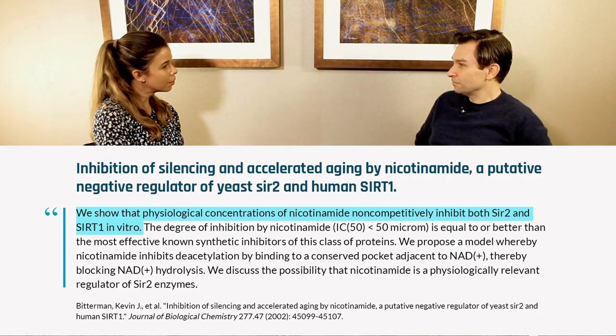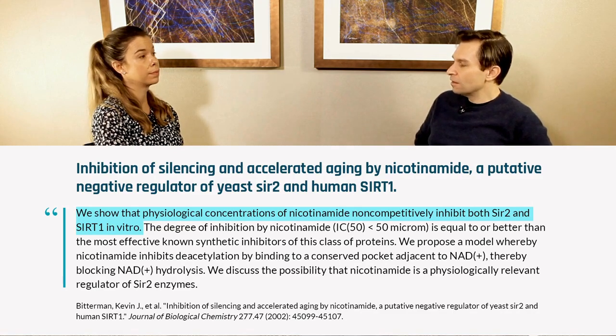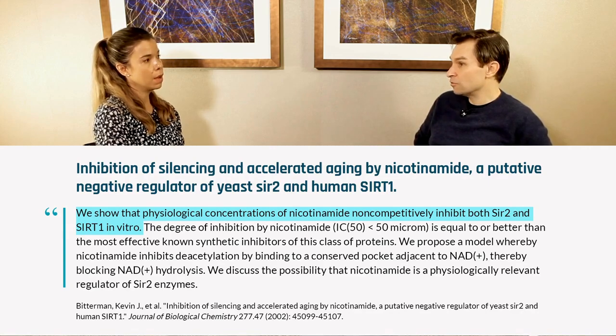Really? Like the form that's in vitamins? Right. It doesn't have a super long shelf life. That's not very well known. So keep it cool — freezer or the fridge.